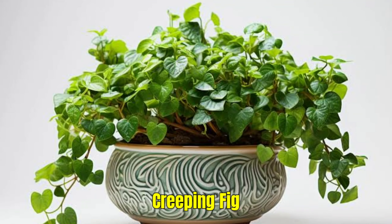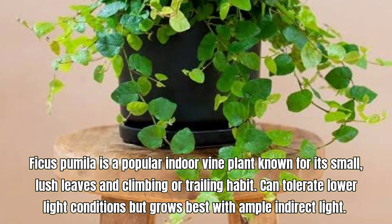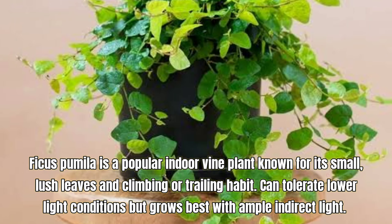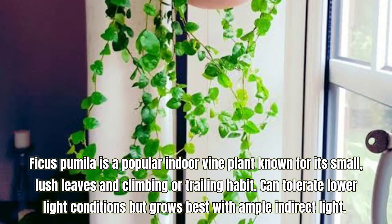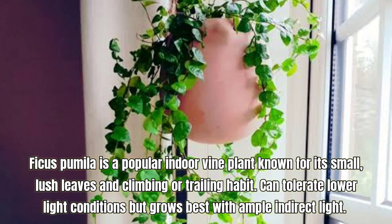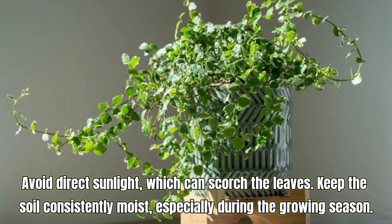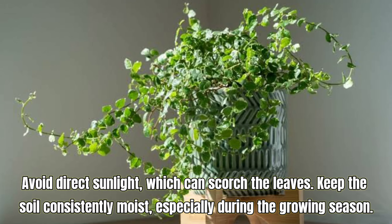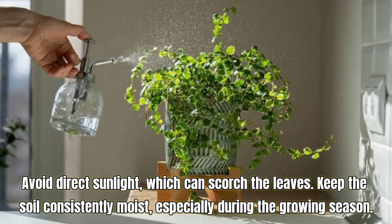Creeping Fig, also known as Ficus pumila. Ficus pumila is a popular indoor vine plant known for its small, lush leaves and climbing or trailing habit. It can tolerate lower light conditions but grows best with ample indirect light. Avoid direct sunlight which can scorch the leaves. Keep the soil consistently moist, especially during the growing season.